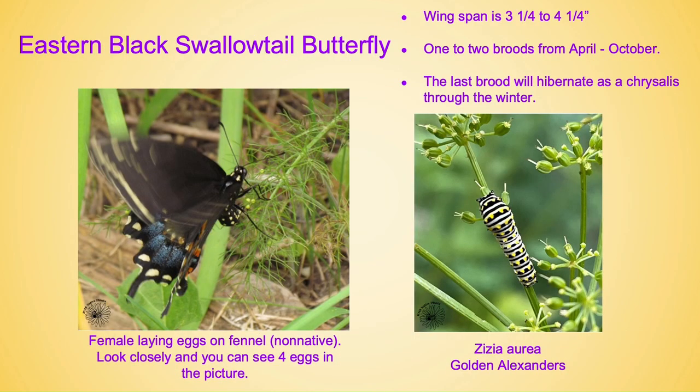The eastern black swallowtail butterfly has a wingspan of three and a quarter to four and a quarter inches. It has one to two broods from April through October and the last brood will hibernate here as a chrysalis throughout our winter — we call this diapause. If you look closely at the first picture here, you will see that she has laid four eggs on this fennel. It's so much fun to watch them lay eggs.